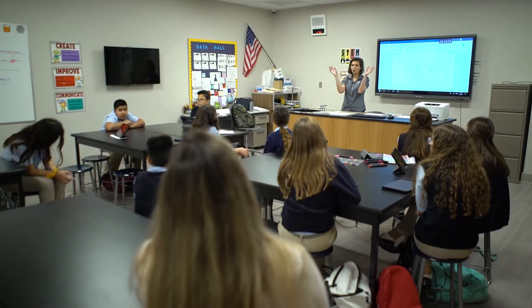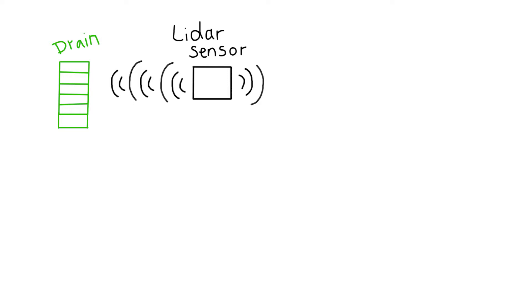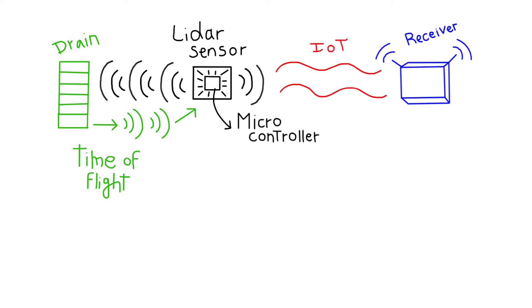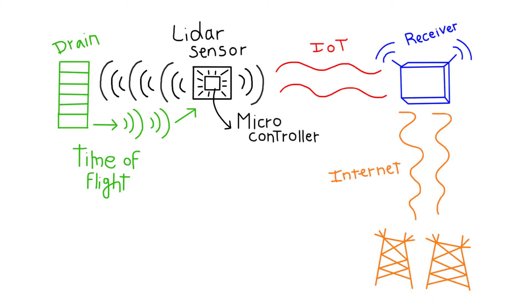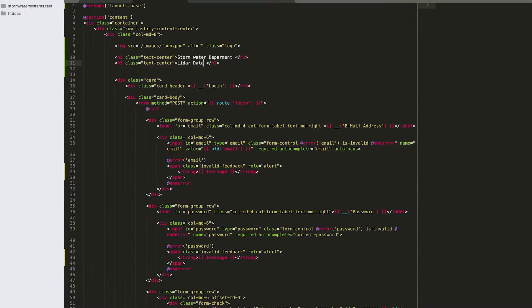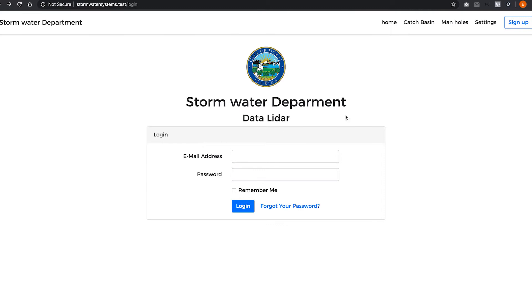We will place our prototype inside the drains. To detect sediments in drains, we will use a LIDAR sensor. The sensor will send laser pulses which will be reflected back so that the sensor calculates the time it took the laser to be reflected — this is called time of flight. The sensor will be connected to a microcontroller which will interpret the data obtained. The data will then be sent to a receiver through IoT, and then to the cloud. From there, we're going to build a website accessible to people from the stormwater department so they can see which drains have to be cleaned first.